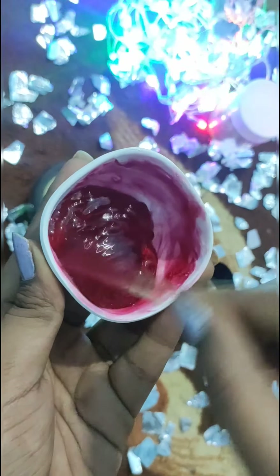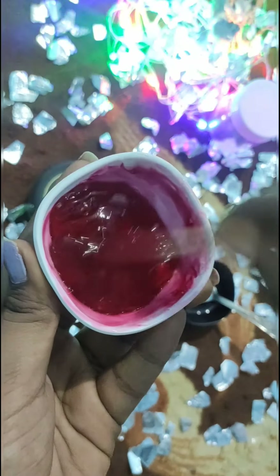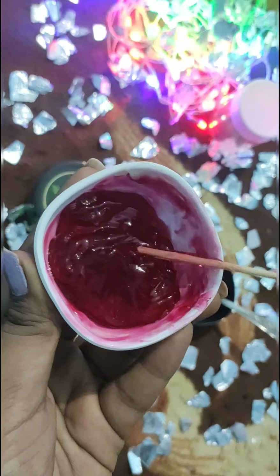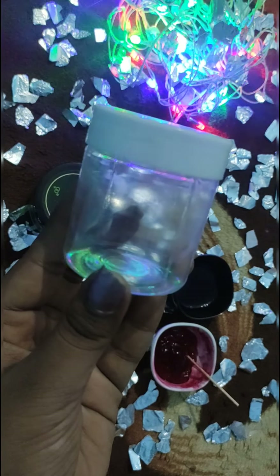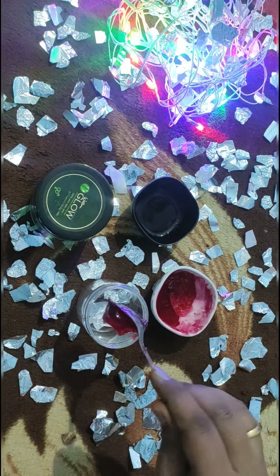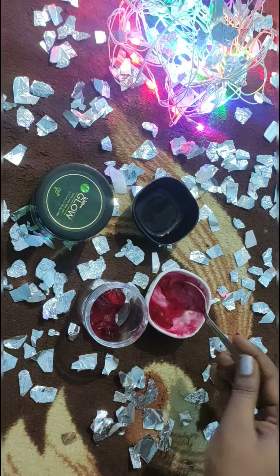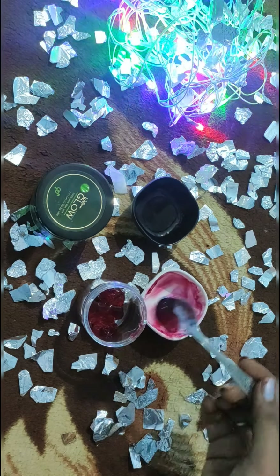When you apply this on your face, you will be glowing. It is great for your skin. You can apply it naturally. You can use it for pigmentation, dark circles, and wrinkles. It works really well with aloe vera and beetroot combined.